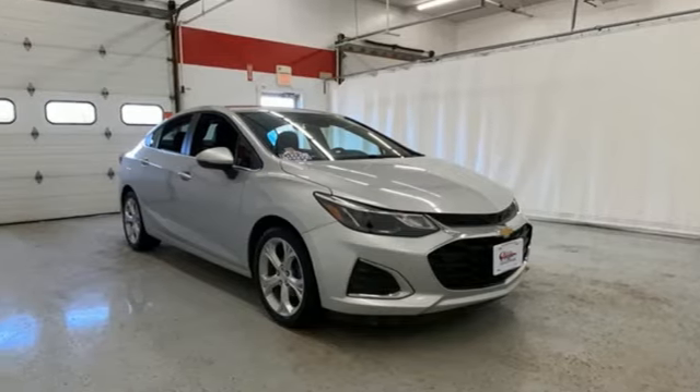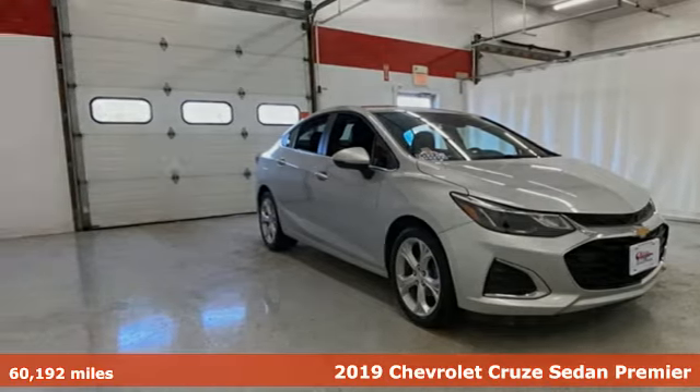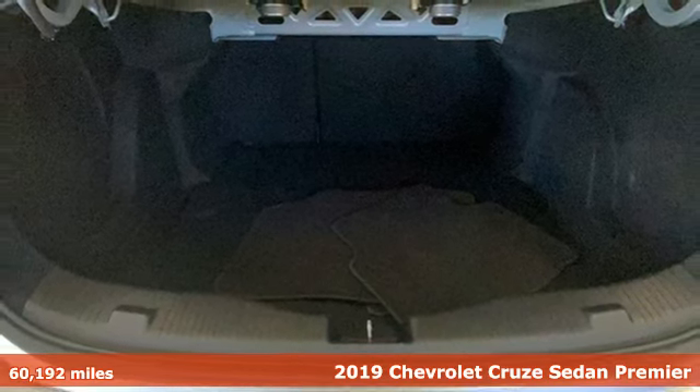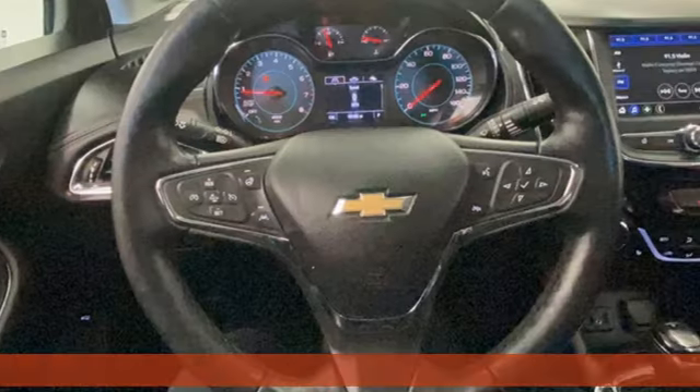It's a 2019 Chevrolet Cruze. Create your own finish line in this comfortable, quiet, and fuel-efficient Cruze. It comes with great features you'll love.